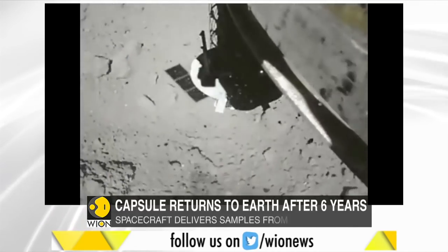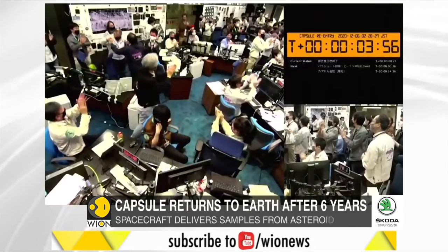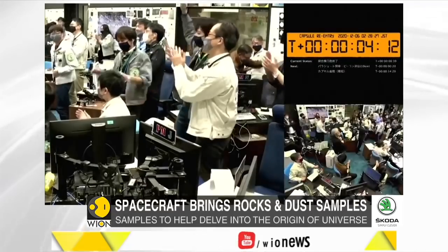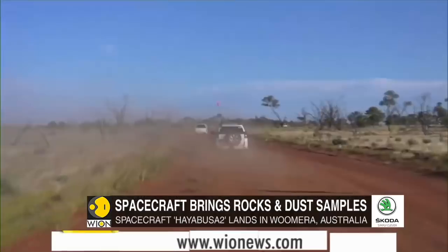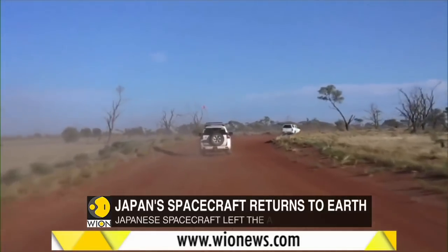The spacecraft landed on Australia's Woomera earlier today. It has brought samples of rocks and dust from the surface of the asteroid. The capsule will be collected by a recovery team and taken to the Japanese Aerospace Exploration Agency's lab for further studies.